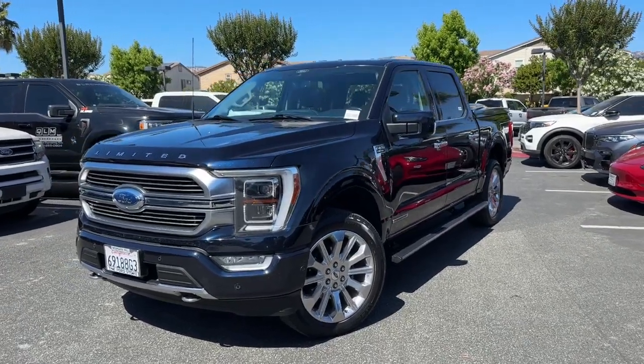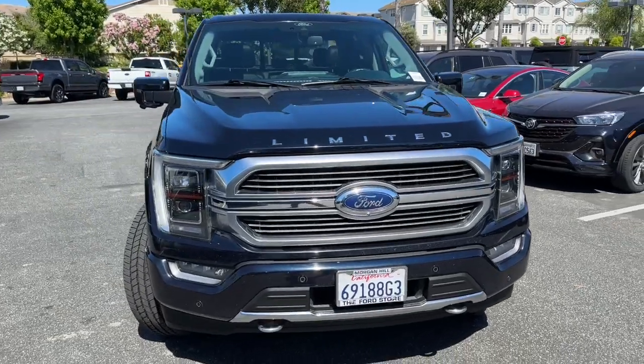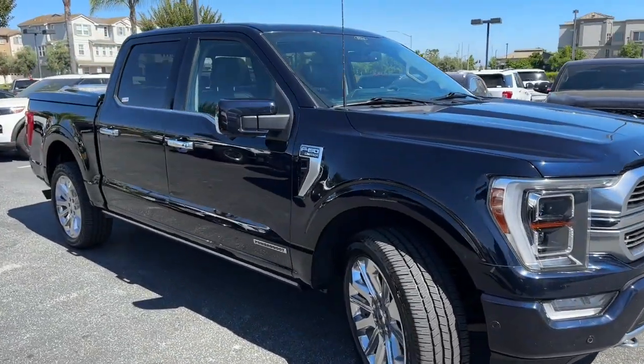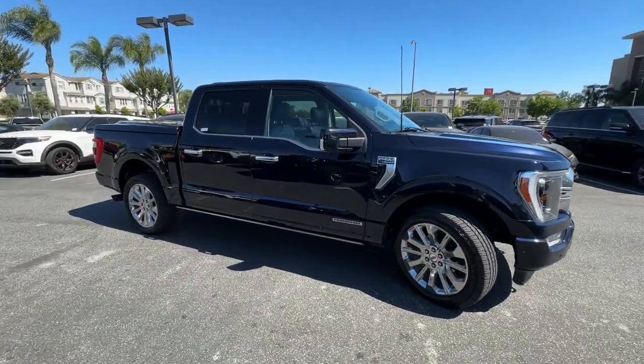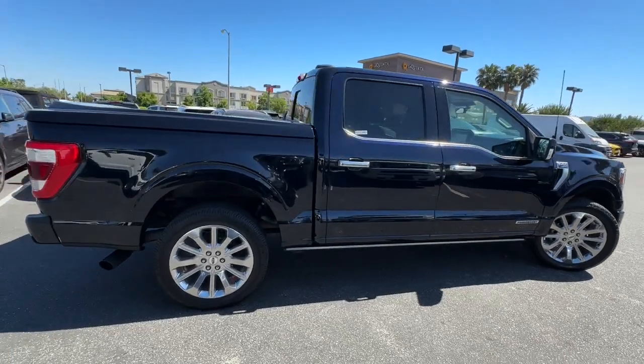Get into the 2021 Ford F-150. This vehicle is an outstanding buy with fewer than 100,000 miles on the odometer. Enjoy a new level of ease and confidence whether at work or play when you're in this F-150.